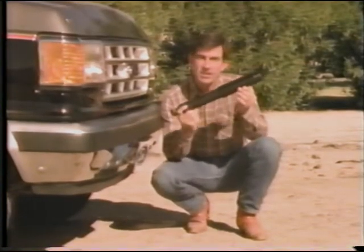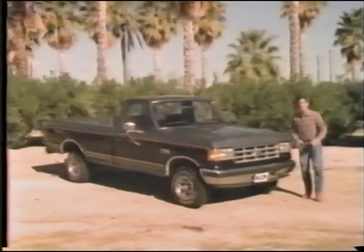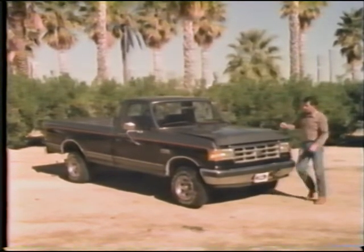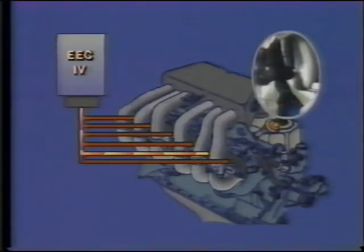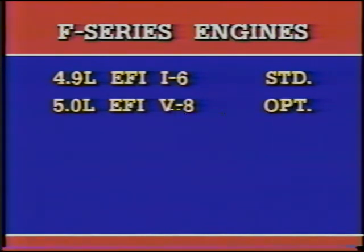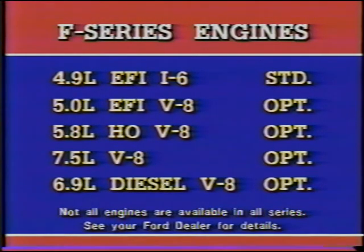F-Series also features nitrogen gas-pressurized shocks. They're more resistant to fade than regular shocks, and that's important when the going gets tough. A lot of individual components had to be retested when the new F-Series was designed, including the all-important powertrain. The backbone of any truck is its powertrain, and the F-Series 4.9-liter 6 — already the largest standard 6 on the market — now features multiple-port electronic fuel injection for more accurate control of fuel, smoother running, and easier starting. The lineup also includes the fuel-injected 5-liter V8, the 5.8-liter high-output V8, the 7.5-liter V8 (the largest engine on the light truck market), and the 6.9-liter diesel, the most powerful diesel engine available in a light truck.